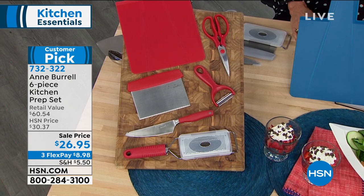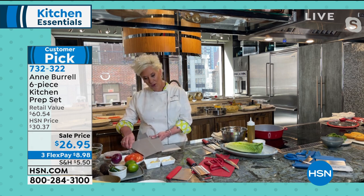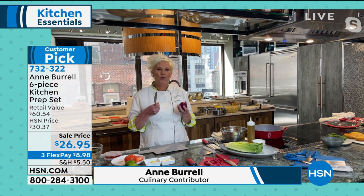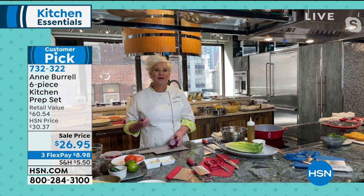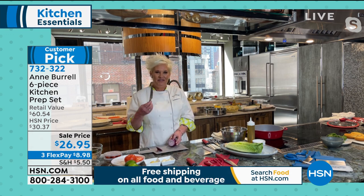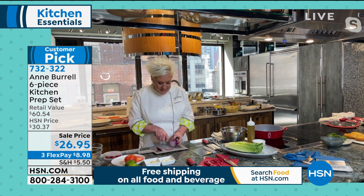There is nothing like cooking with a good set of tools. I've spent a lot of time teaching some of the worst cooks in America how to cook — and I thought, how can I help? I came up with this six-piece utensil set that every cook, whether you're the worst or the best, uses. When I was quarantining with my family upstate, I took these tools because I use all of them every time I cook.